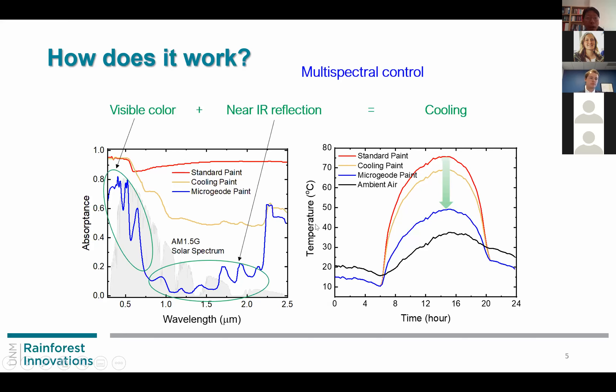Using this spectrum, we can see how much temperature reduction can be expected when the paint is coated on building surfaces. Standard paint reaches up to about 75 degrees Celsius on hot summer days in Albuquerque. With commercial cooling paint, there is only an unappreciable reduction. But with microgeode paint, we achieve almost 25 degrees Celsius maximum reduction in the daytime, so the temperature is not very far from the ambient air temperature. This was made possible by multispectral control with our microgeode system.